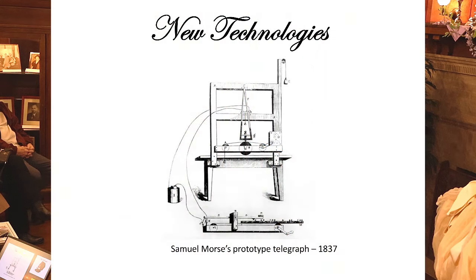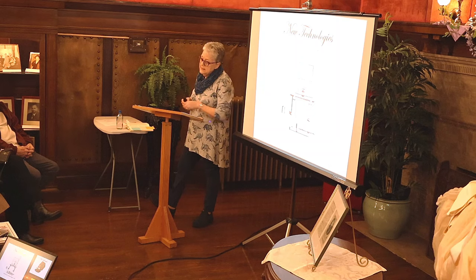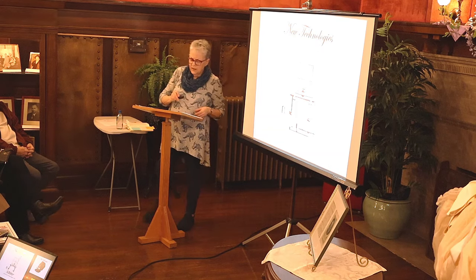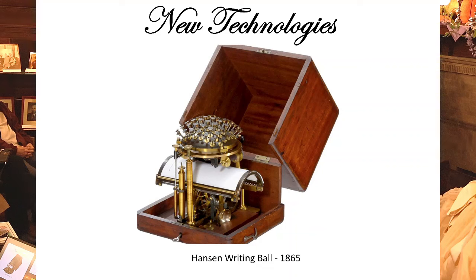Into the 1800s, new technologies were arriving. Samuel Morse's prototype telegraph dates to 1837; the first telegraphic message was sent in 1844, and that technology was used well into the 20th century. The snag: telegraphs were faster than clerks could write, especially in Spencerian script. A prototype typewriter also appears around 1865, just as the Civil War was ending.